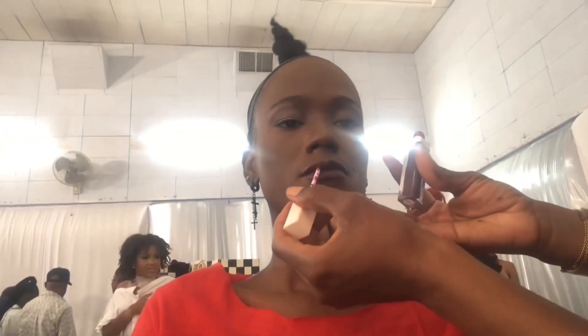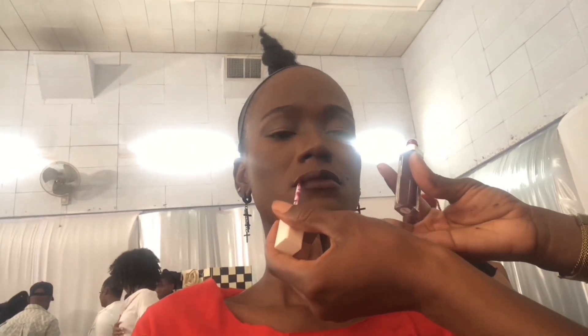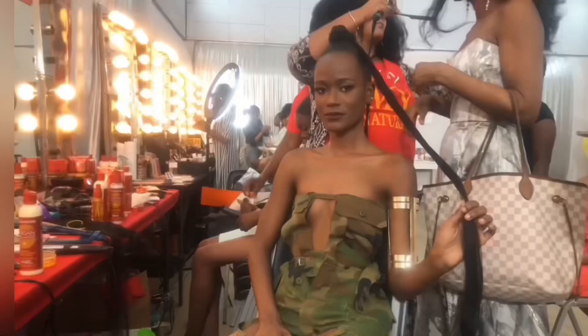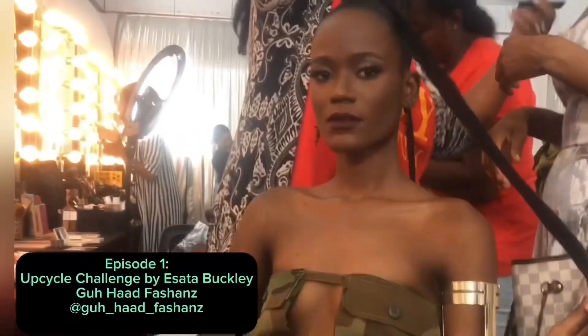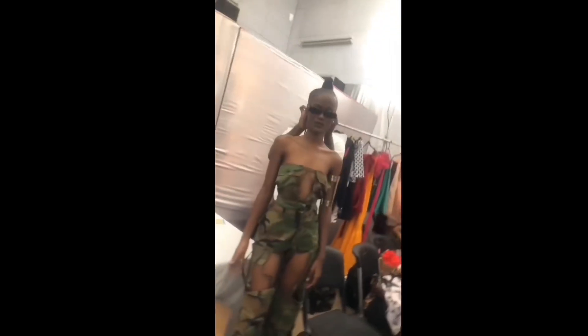My face is almost done and my lips are being added. And boom — my ponytail is being finished while Kenya Lynn Johns' hair is being done. And boom, the first look is complete!